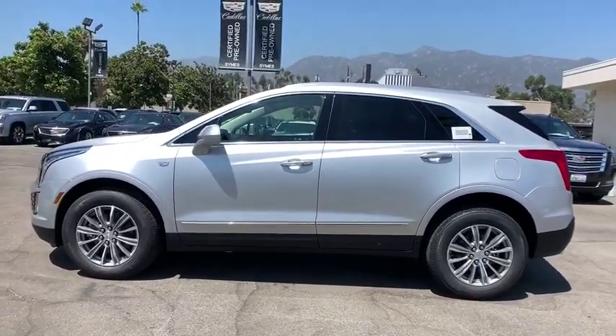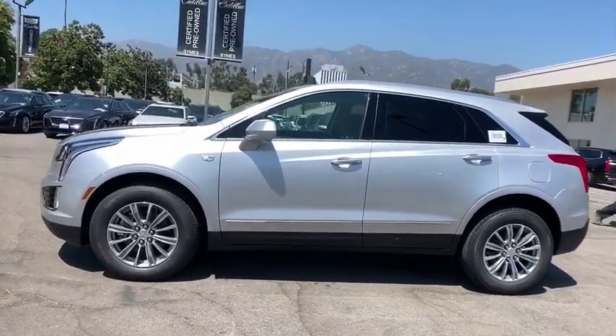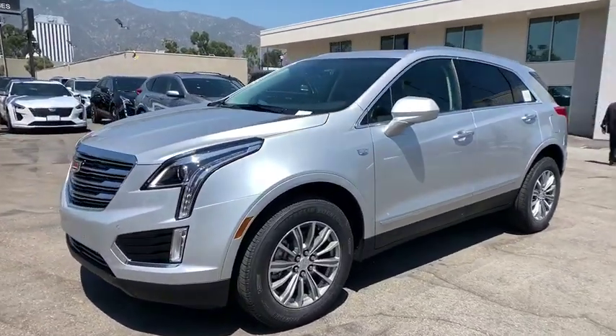Power passenger seat, power liftgate, leather-wrapped steering wheel, Bluetooth, power steering, adjustable steering wheel, floor mats.